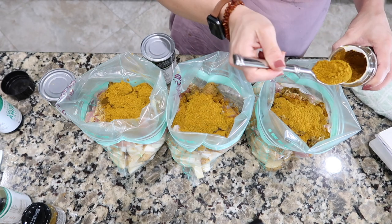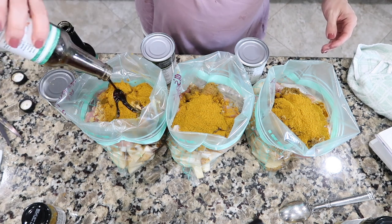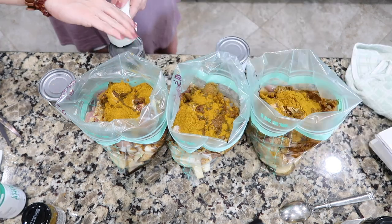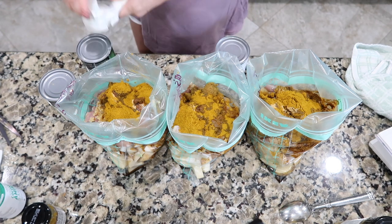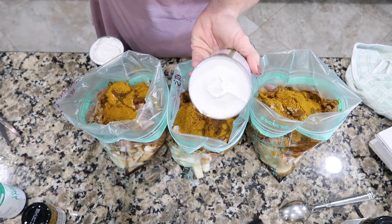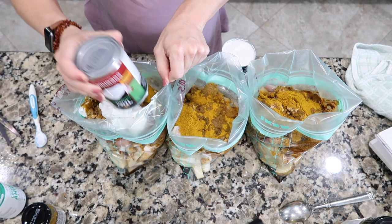I'm adding four tablespoons of curry powder. Four and a half tablespoons of soy sauce — I have coconut aminos and I'm just going to eyeball that, the more the merrier. Then one can of full-fat coconut milk — all the cream comes to the top, it adds a really nice creamy texture to the curry, and the potato starches will also thicken the sauce when it cooks.